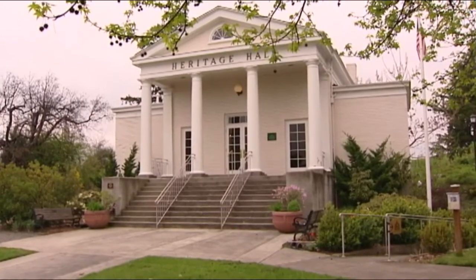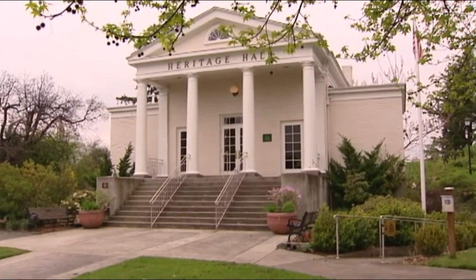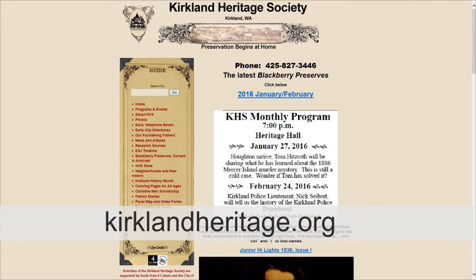Today, the upper level of Heritage Hall can be rented out for events and the lower level houses the Kirkland Heritage Society. If you are interested in learning more of our city's past, visit the Kirkland Heritage Society in person or on its website, kirklandheritage.org.